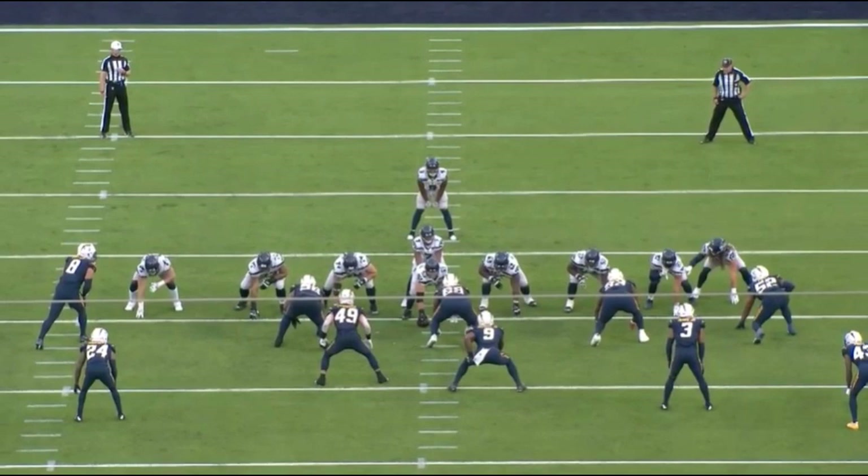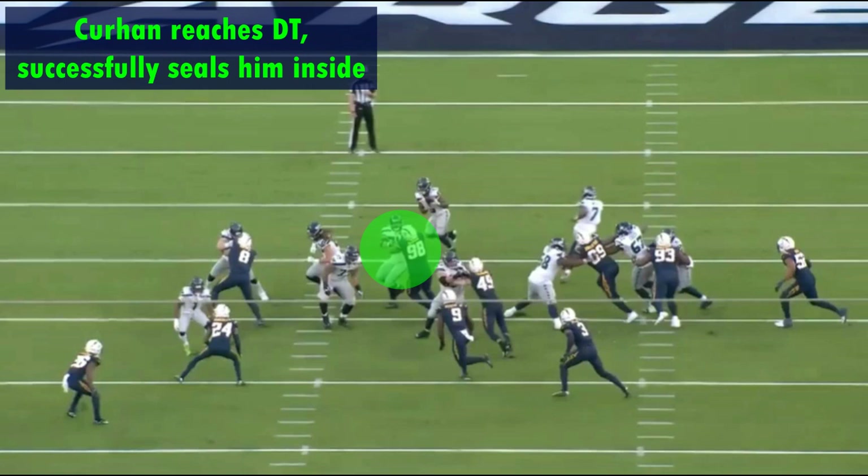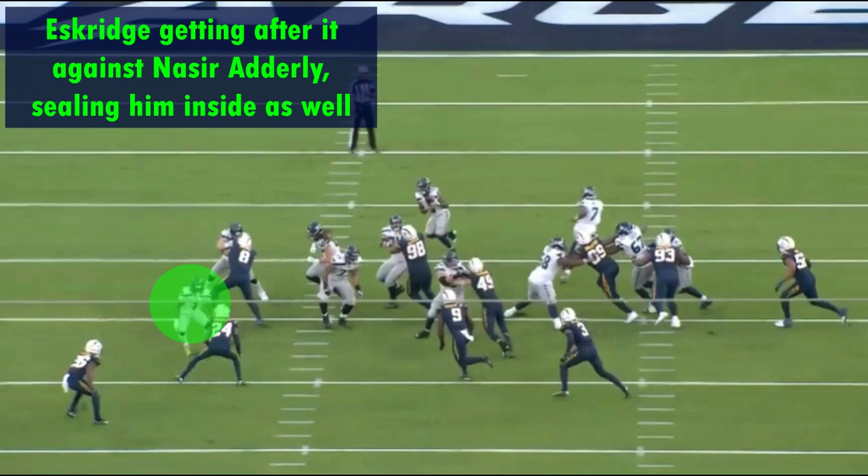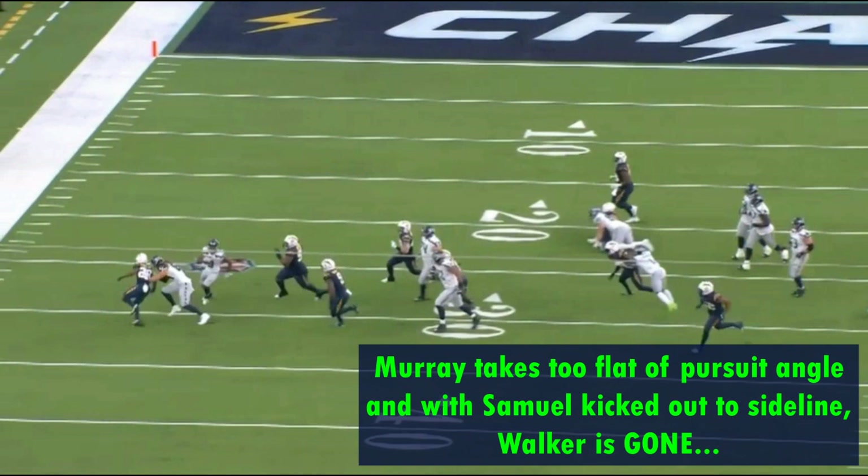What really makes this play work is the initial blocking. Jay Curhan has an outstanding reach block, sealing the defensive tackle back inside. Will Disley gets locked on the outside linebacker. D. Eskridge had a great game blocking — watch him seal the corner inside and dominate him from start to finish.